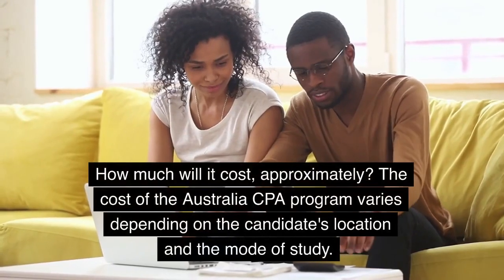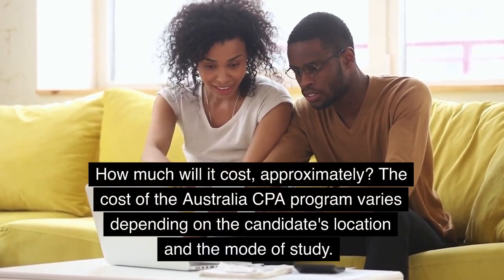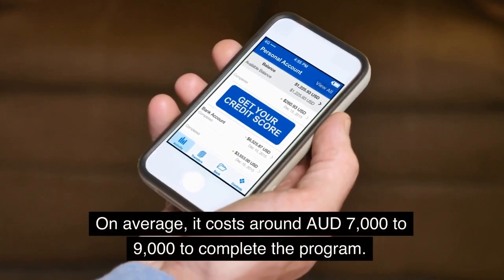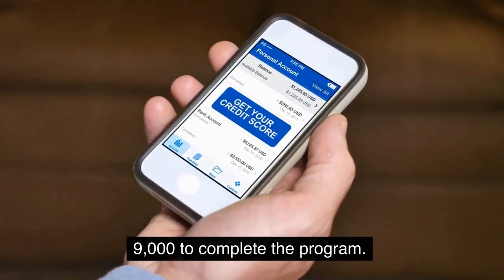How much will it cost approximately? The cost of the Australia CPA program varies depending on the candidate's location and the mode of study. On average, it costs around AU$7,000 to $9,000 to complete the program.